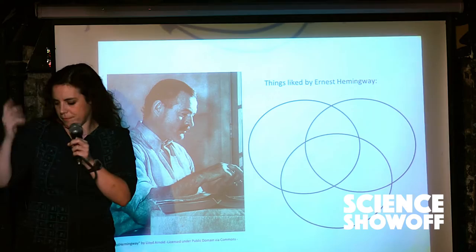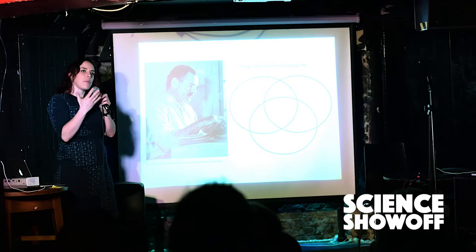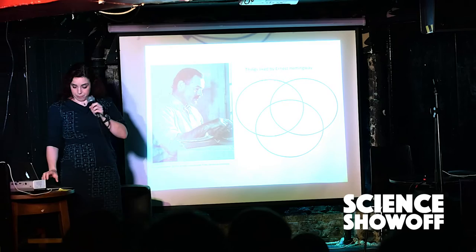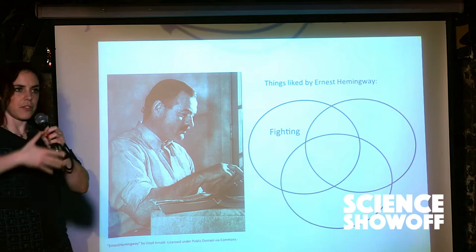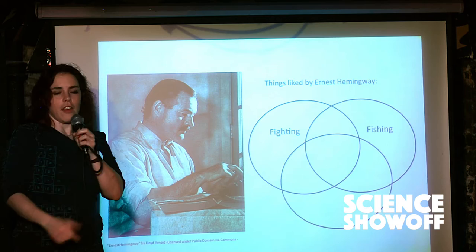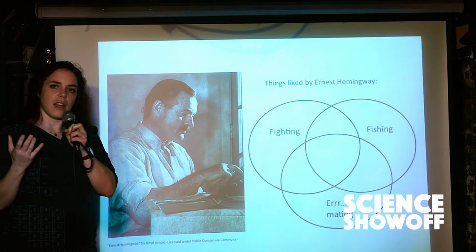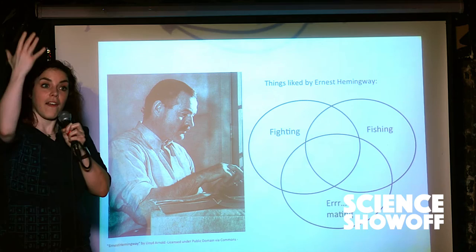And also the sort of misogyny, homophobia, all that. No one's perfect. But as a biologist, I love Ernest Hemingway for the following reasons. So there are three things that Ernest Hemingway liked that I like: fighting, as exemplified in his books — For Whom the Bell Tolls, Death in the Afternoon — he liked war. Fishing. God, I love to fish. Old Man and the Sea, the man loved fishing. And mating. All of these three characteristics come together in one organism, which is cats.